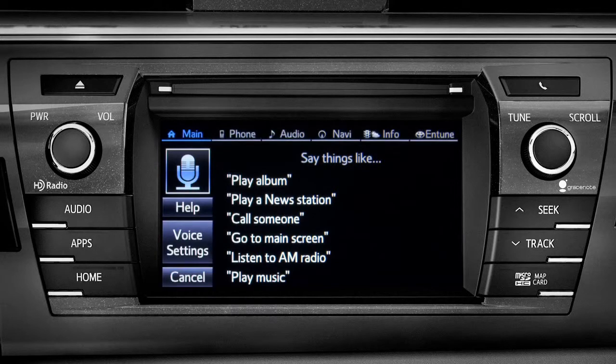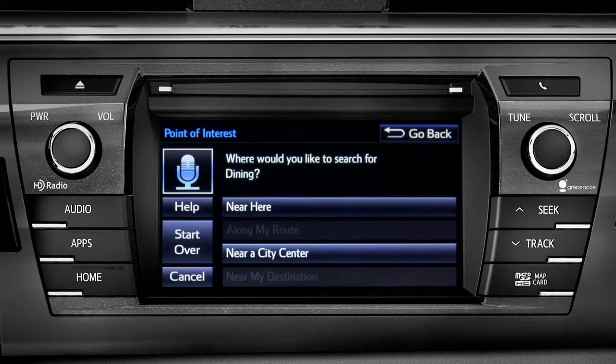Where would you like to find dining? Say something like, along my route, in a city, near my destination, or near here. Or you can exit voice command at any time after a beep by saying cancel or by tapping cancel on the screen. You can also press the home button.